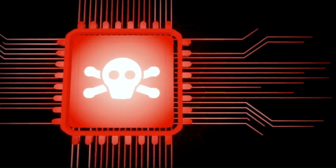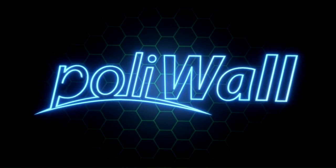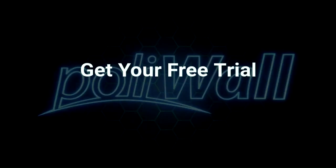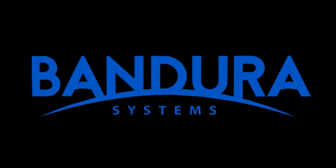Palawal by Bandura Systems is the solution that filters over 10 million indicators right out of the box. Developed in partnership with the Department of Defense, Palawal is affordable for companies of all sizes. Get your free trial today at bandurasystems.com.